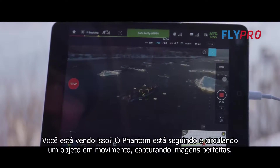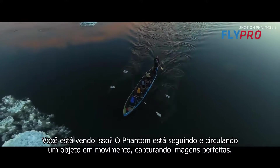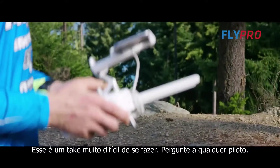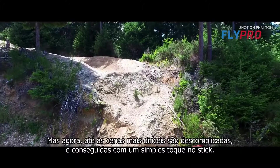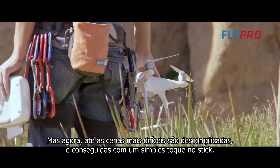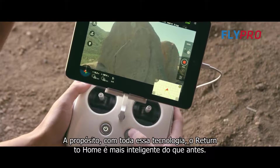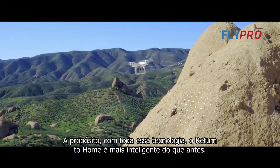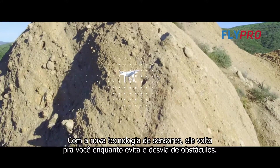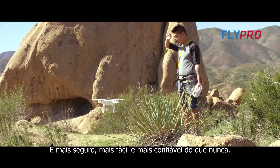The Phantom is flying along, encircling a moving subject, capturing smooth, perfect video. This is an incredibly challenging shot to pull off — ask any pilot — but now even the most demanding shot becomes uncomplicated, achieved with a simple flick of the stick. This intelligent technology means Return to Home is even smarter than before: with the new sensory technology, it returns to you while avoiding and rerouting away from obstacles.